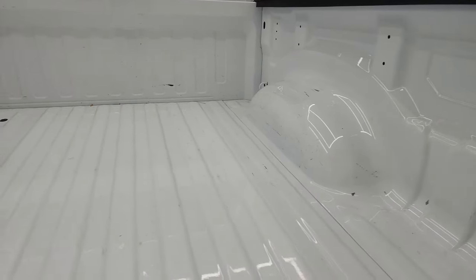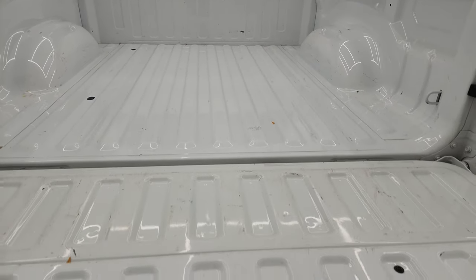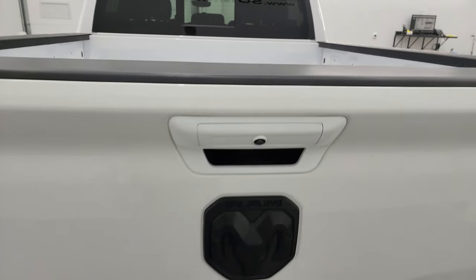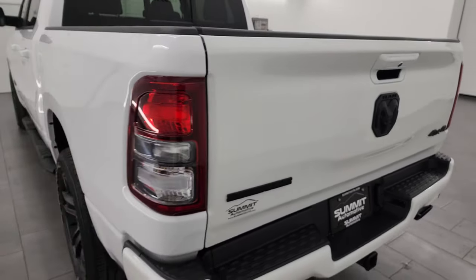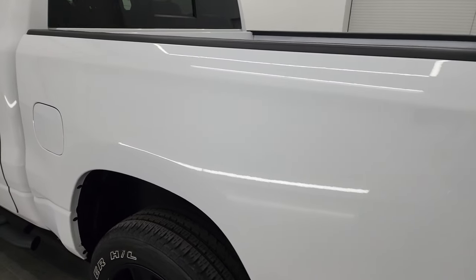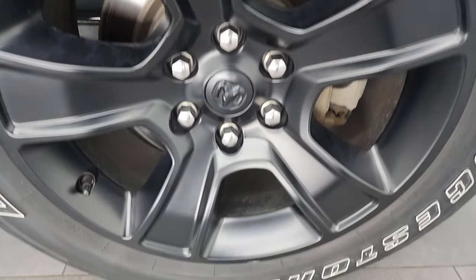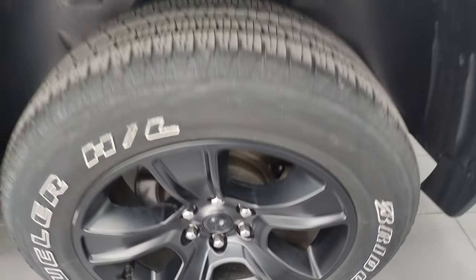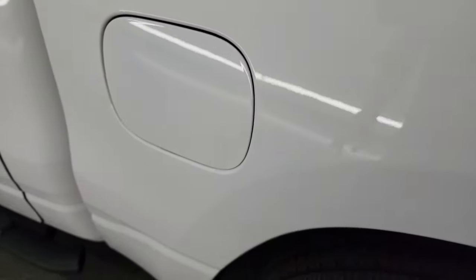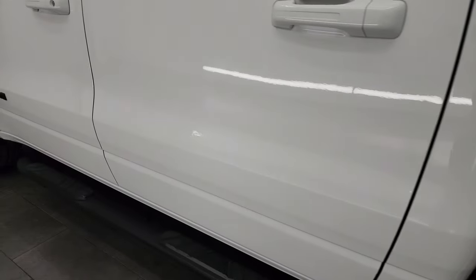The bed's in really nice shape — a little bit of light-duty usage, but nothing really that pops out to me. Tailgate's in nice shape as well. Coming around to the driver's side, just as clean as the passenger's side — no major dents or dings on the box. The back wheel is in excellent shape as well. You do get the capless fuel fill on here — never get gas on your hands again, really a nice feature. The cabin doors all look really good as well.